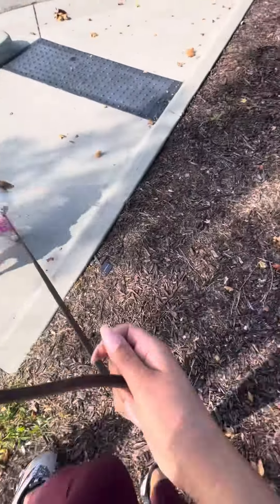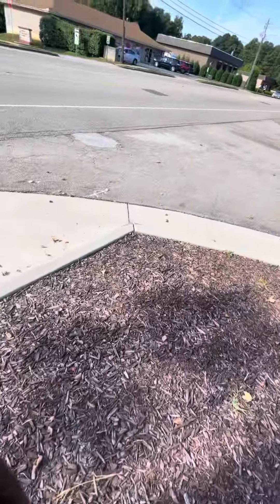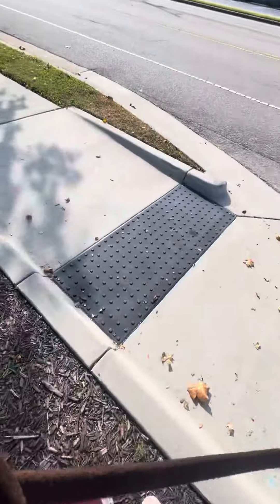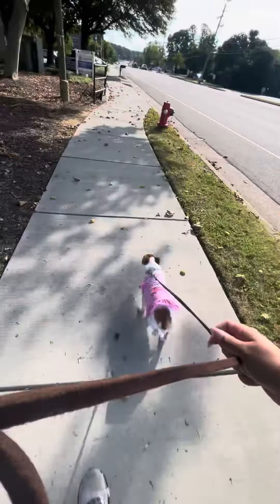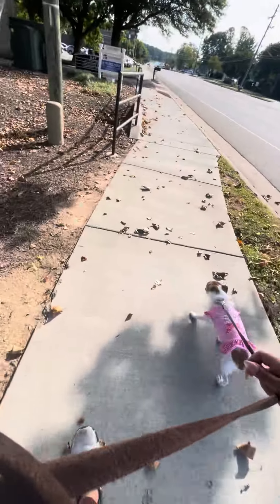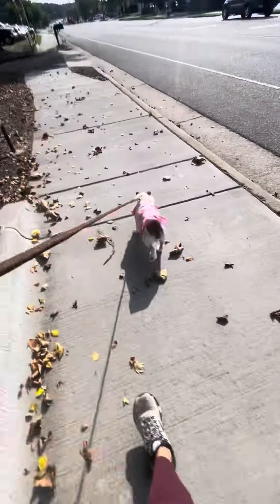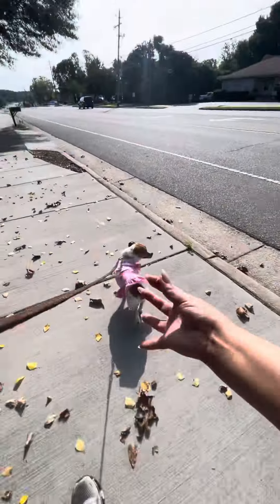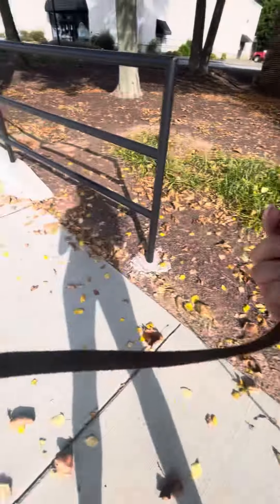Oh my goodness, that just scared me. It's okay. So we'll walk in the opposite direction. It's okay, pretty girl. It's okay, Belle. Now that that's gone, we'll go this way again.